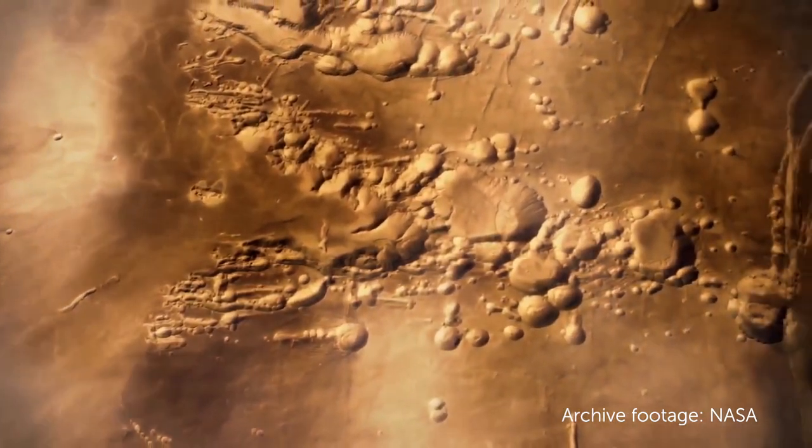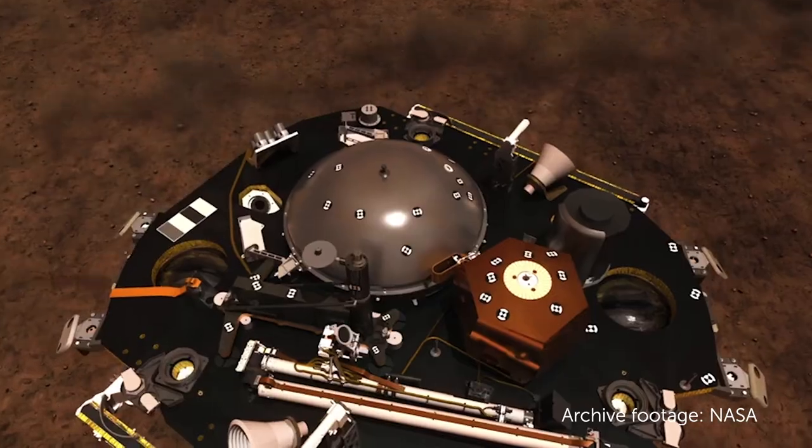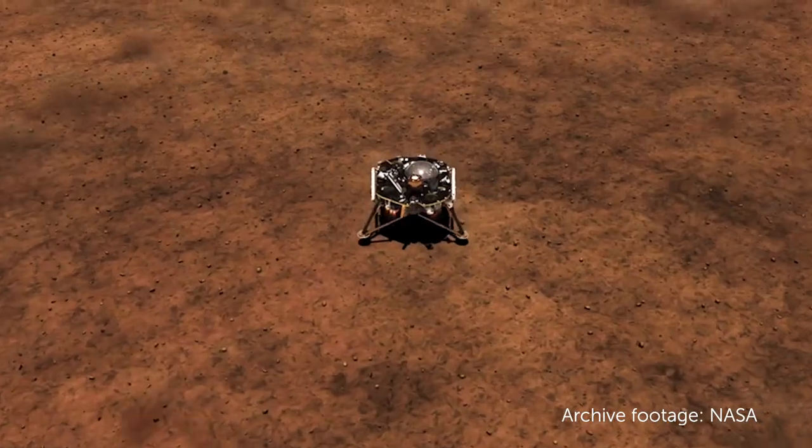Receiving an email with a NASA tag on the bottom of it is outside the normal mundane emails you receive, and then to read within it that they're asking for your input into a project involving the Mars lander — it was pretty exciting.